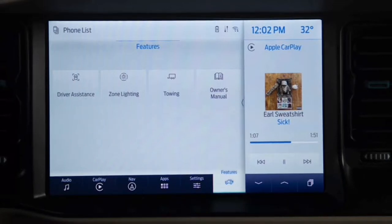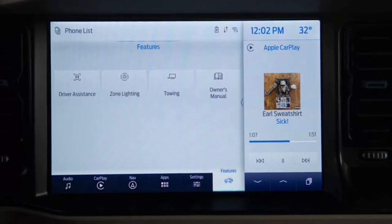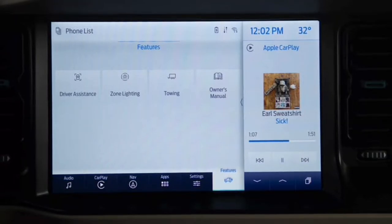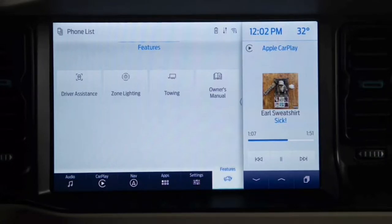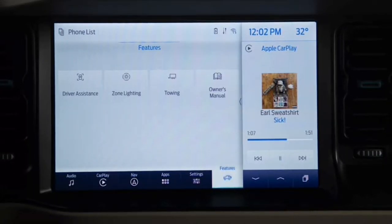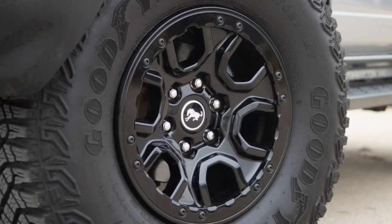Ford has been swinging for the fences lately, and every time the bat connects with the ball, it's been an absolute dinger. Maverick? Dinger. Bronco Sport? Dinger. Mustang Mach-E? New Raptor? You get the idea. It shouldn't come as a surprise, then, that the big boy Bronco has also sailed out of the park and landed three blocks over. It's a good one.